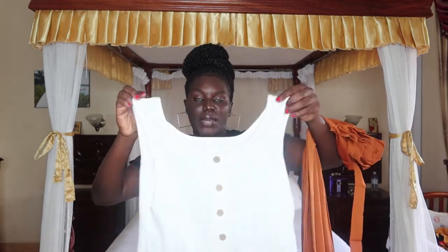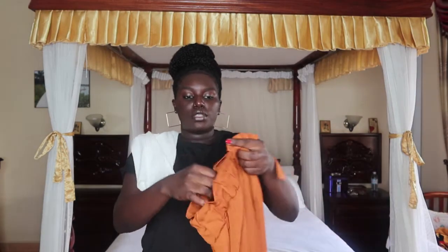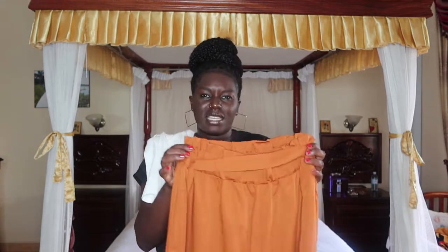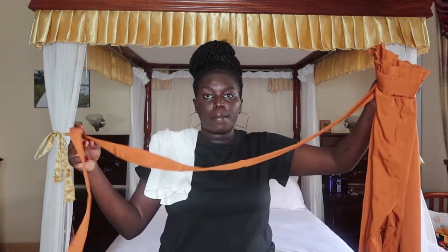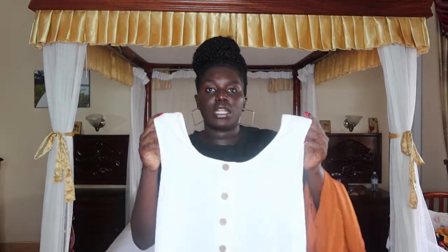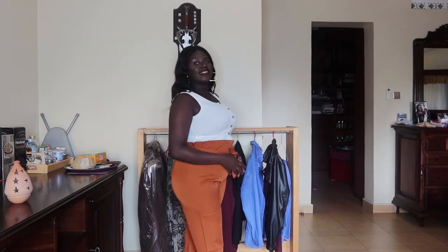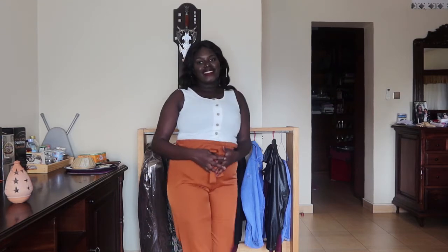The next item is this button front tank top with matching belted pants. The color is rust — I love it. The pants are long and come with a belt. You can tuck the tank top in and it looks really cute. It's great for going out wherever you want to wear it.